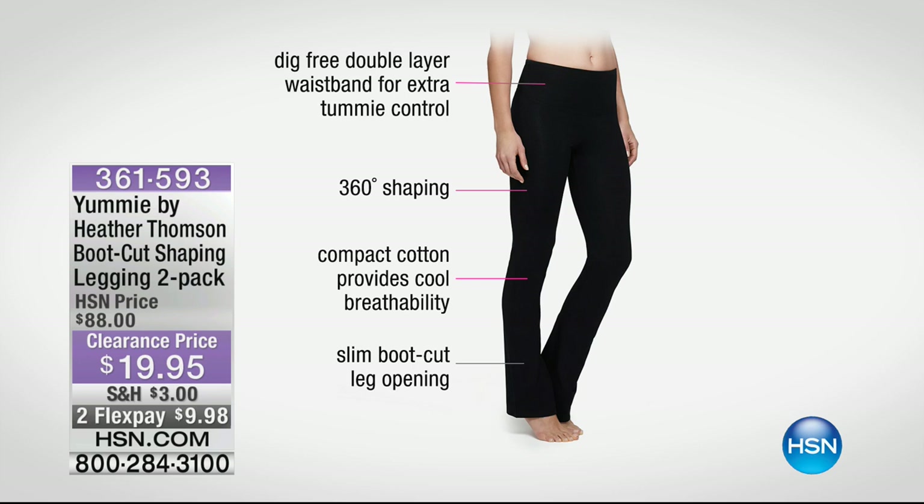You're getting this at over 70% off because we only have the black available. But that's great because most women just wear black leggings. $10 gets it home — three sizes available: extra small, small, and medium. Item number 361-593. If you want it, you need to be quick.